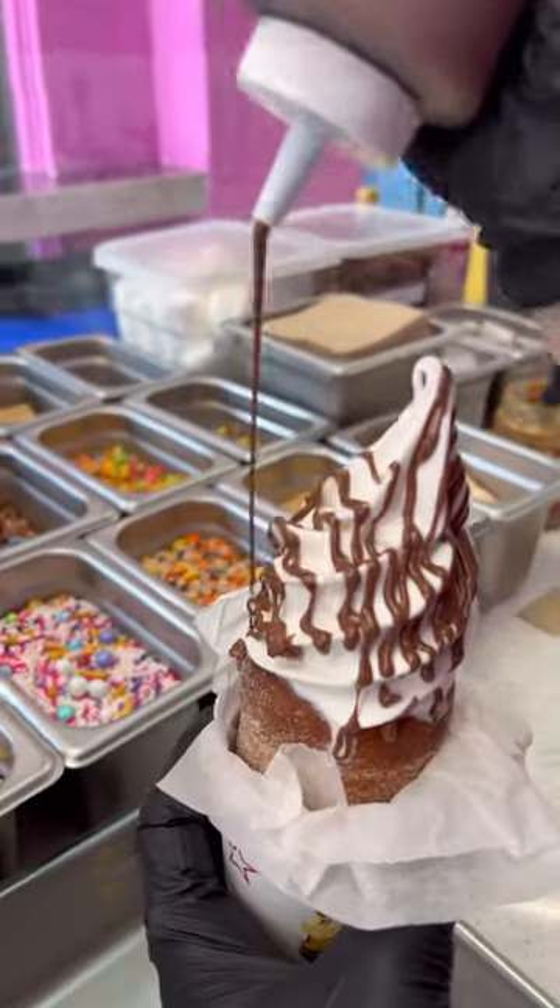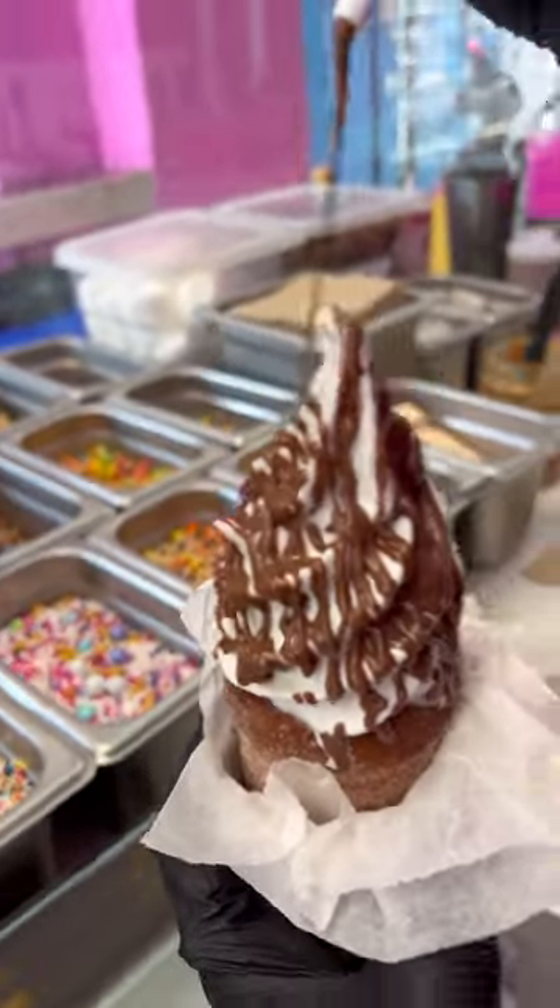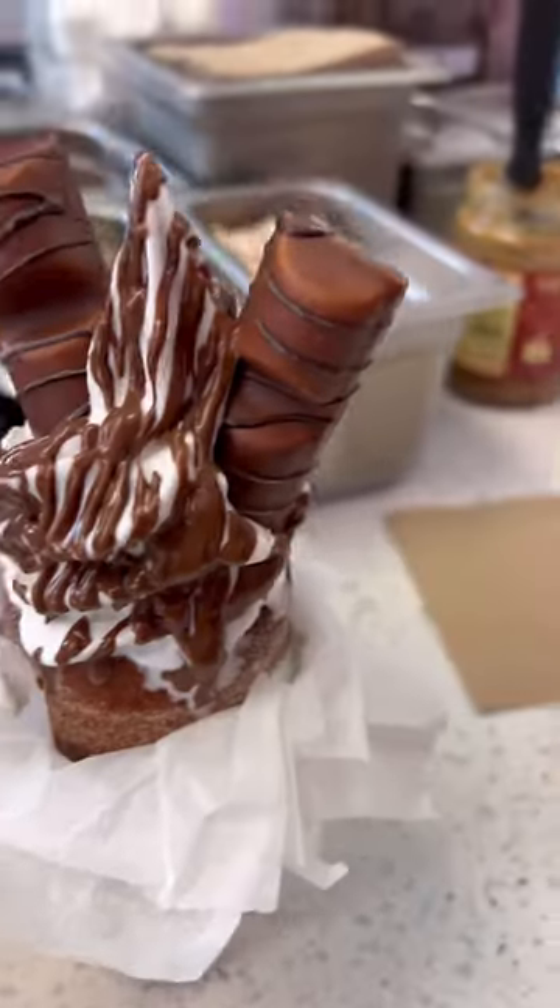I ordered the Nutella Dream. They put Nutella in the cone, top it with Nutella sauce, and throw on a Kinder Bueno chocolate bar.